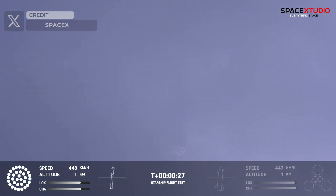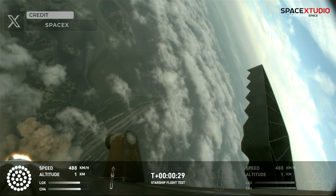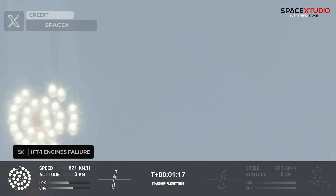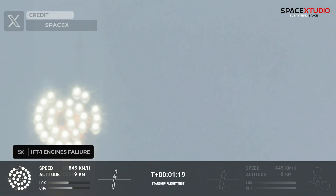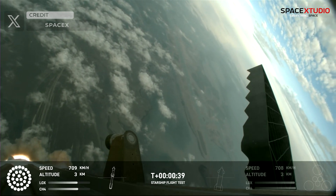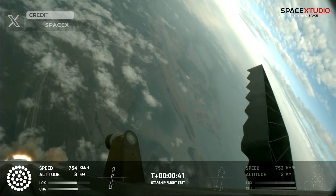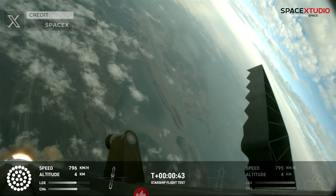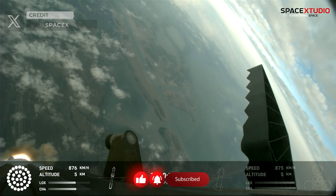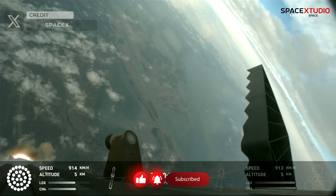It's incredible to see how far the reliability of Raptors has come since the initial flight, where multiple engines experienced issues during ascent. Thirty seconds into flight, we are feeling the rumble — 33 out of 33 Raptor engines ignited on the Super Heavy booster. Kudos to the Raptor teams for this significant improvement.